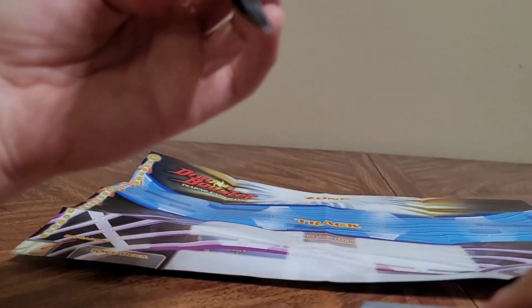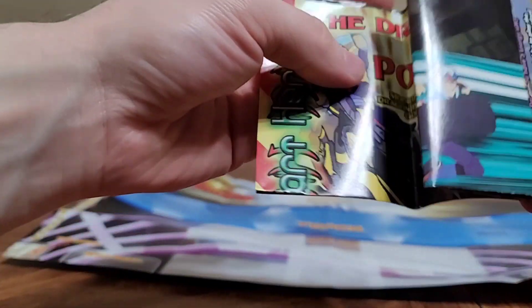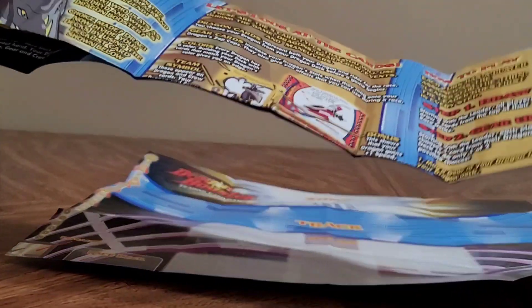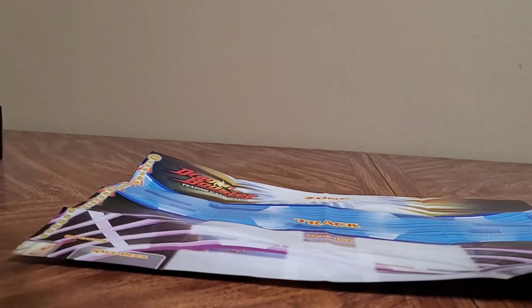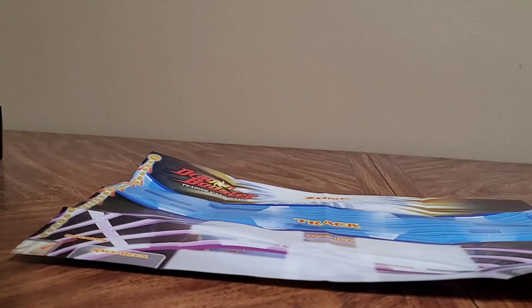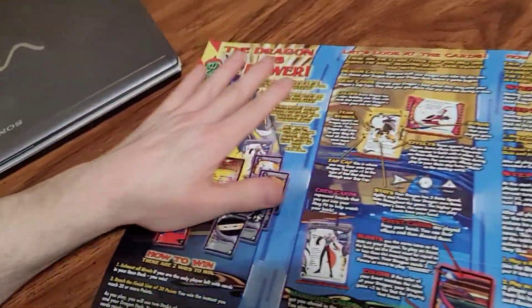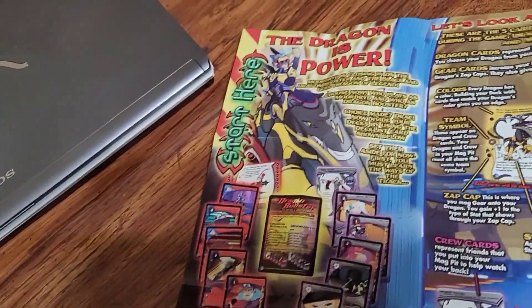This is a demo game. I don't really know what that means. Is this more instructions? Yeah — this is a demo pack of 13 cards. Why do you need a demo pack if you've already bought an entire set? It is not folding out correctly. This is 20 years of being folded in plastic, people.